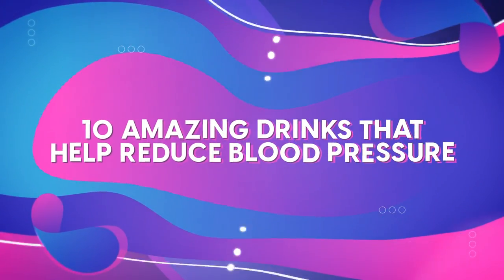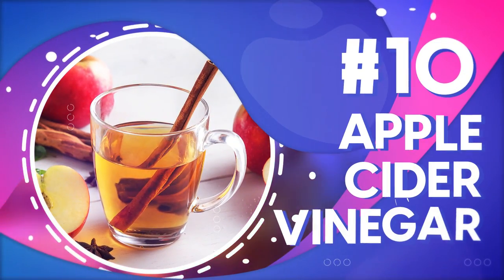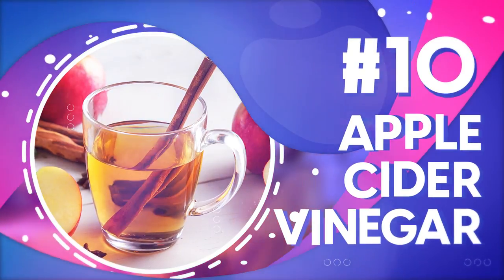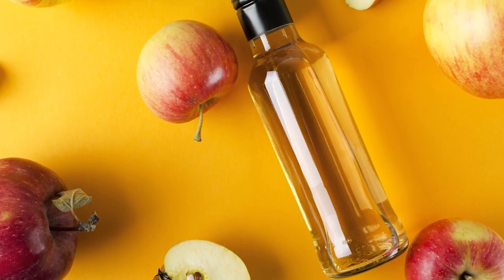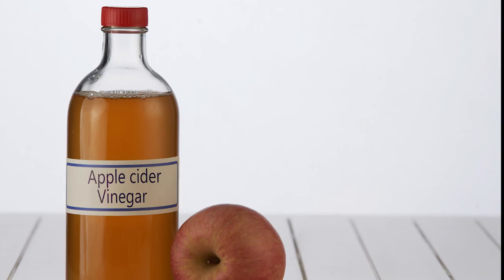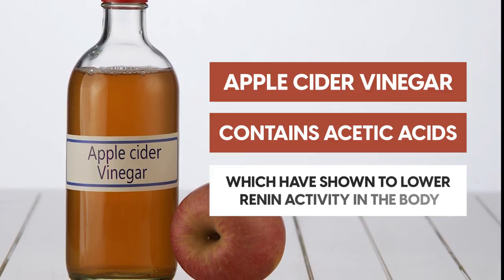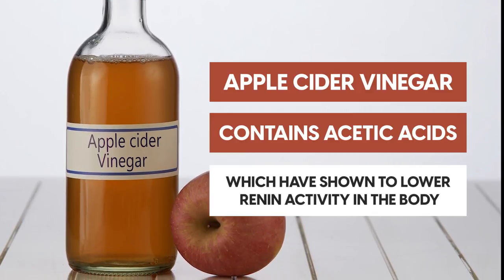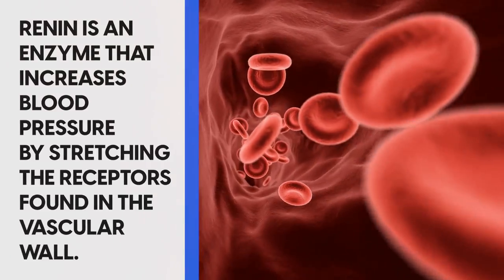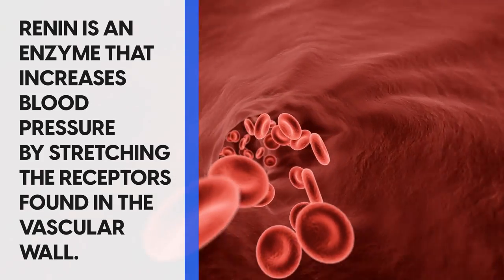Number 10: apple cider vinegar. If the idea of drinking apple cider vinegar leaves you with a cringe on your face, perhaps it's time to embrace its sour and pungent taste, because your blood pressure will thank you for it. Apple cider vinegar contains acetic acids which have been shown to lower renin activity in the body. Renin is an enzyme that increases blood pressure by stretching the receptors found in the vascular wall.